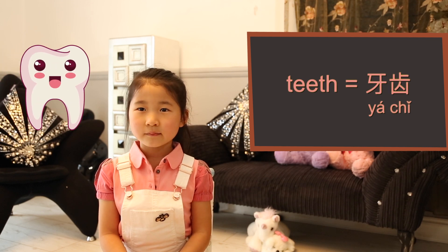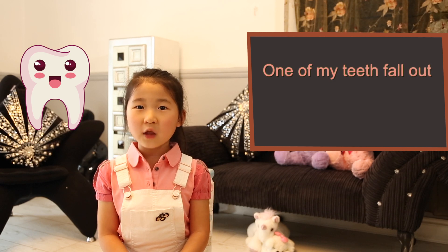Teeth, 牙齿 (yá chǐ). One of my teeth fell out. 我的牙掉了。